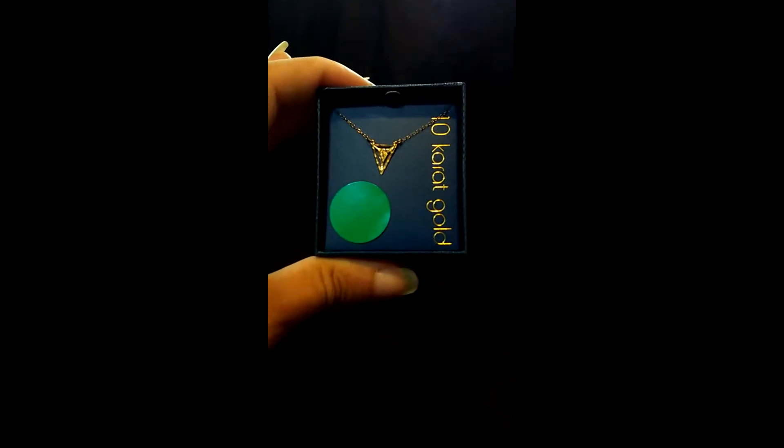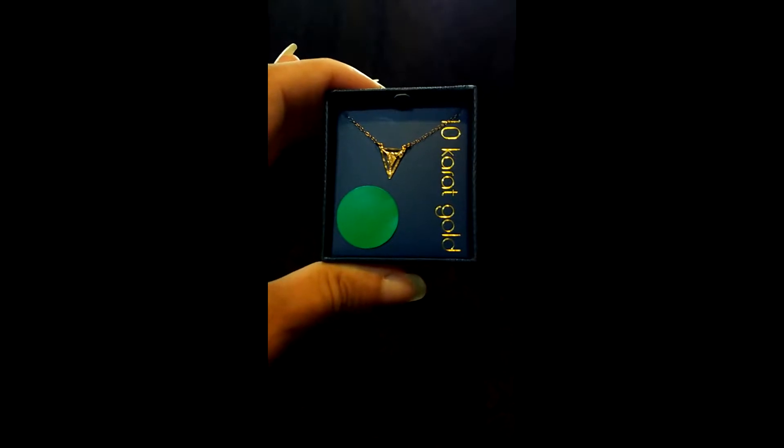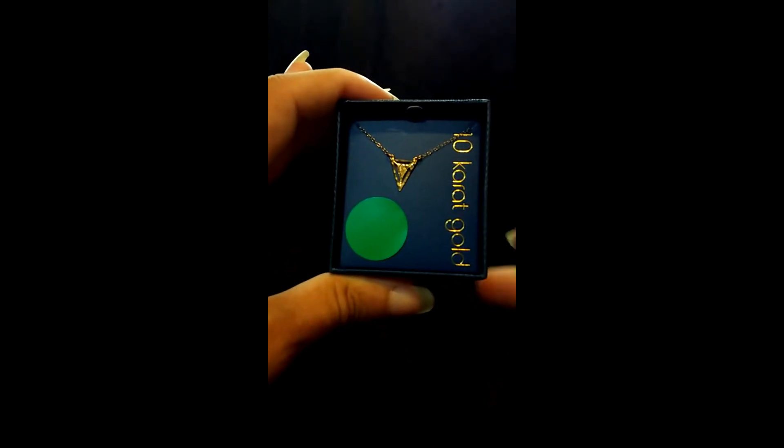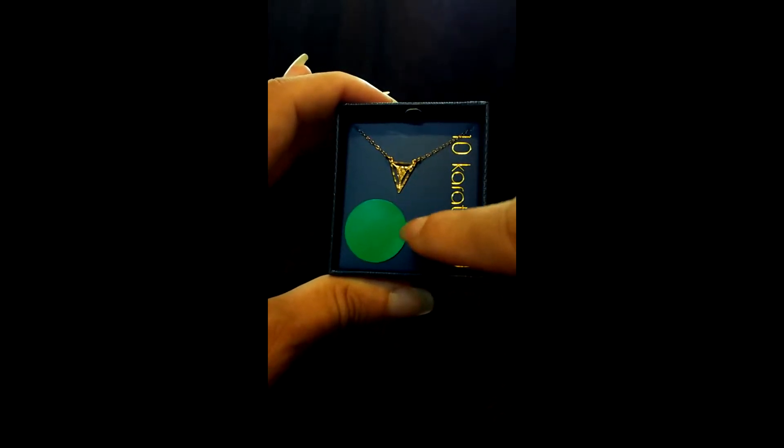This 10 karat gold 18-inch chain pendant necklace — as you can see, it's got this little upside-down triangle. I think that's very cute and on trend. The green tagged items were 90% off.